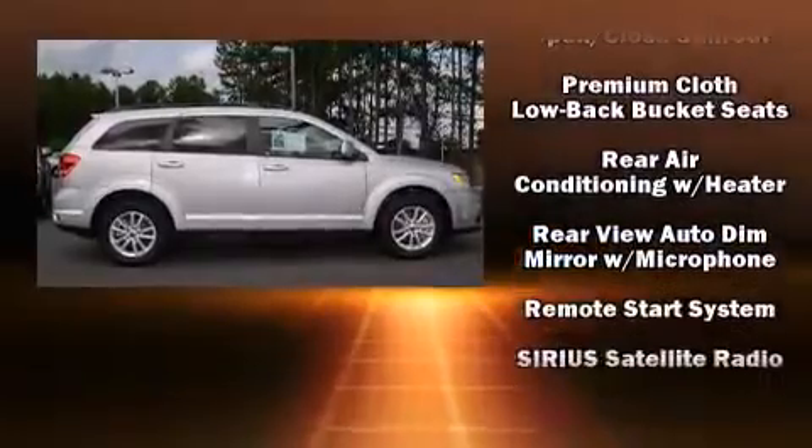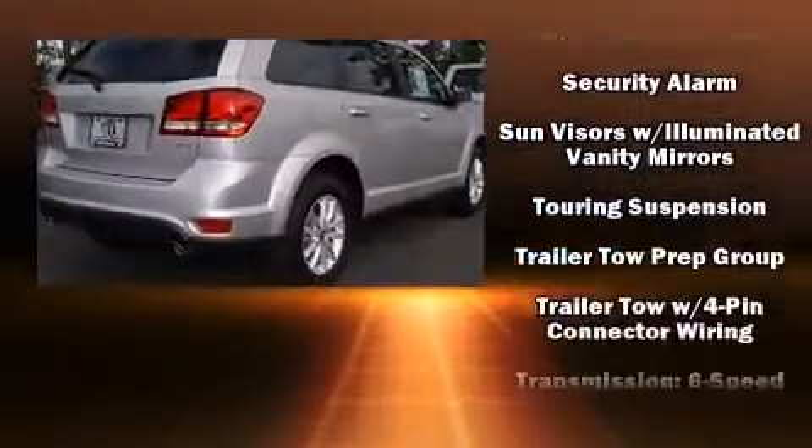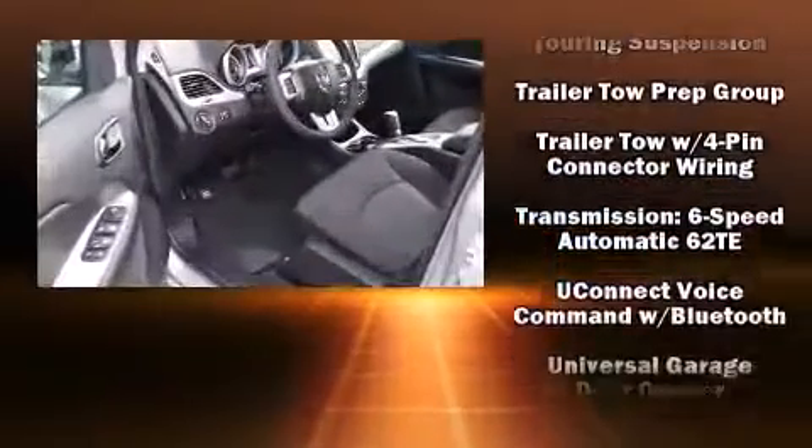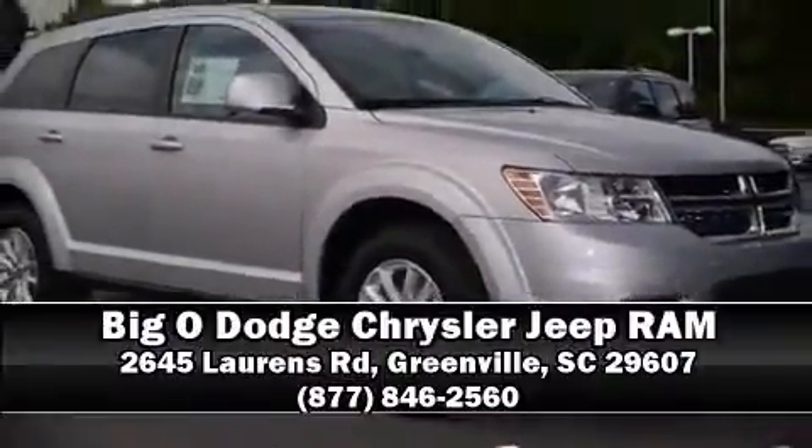Four-wheel disc brakes with ABS provide added security, and dynamic stability control supplements the drivetrain. Our experienced sales staff is eager to share its knowledge and enthusiasm with you — call now to schedule a test drive.